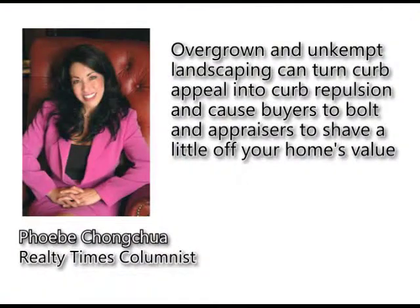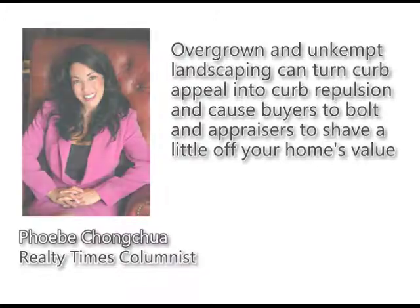Chung-Chua says if you give attention to the right areas of your home, you can get a top dollar value on your appraisal. Appraisers don't like a mess any more than buyers do. Overgrown and unkempt landscaping can turn curb appeal into curb repulsion, causing buyers to bolt and appraisers to shave a little off your home's value. That's especially true when neighboring homes are meticulously landscaped.